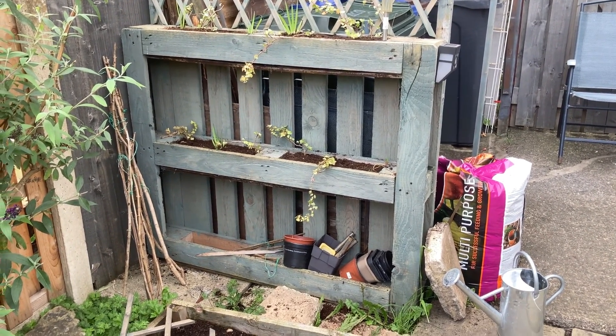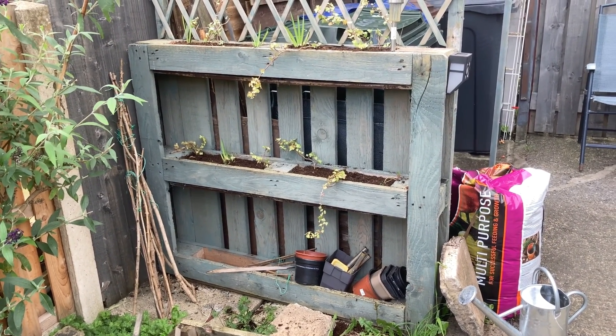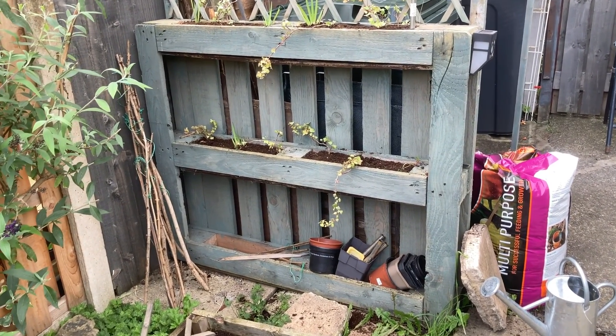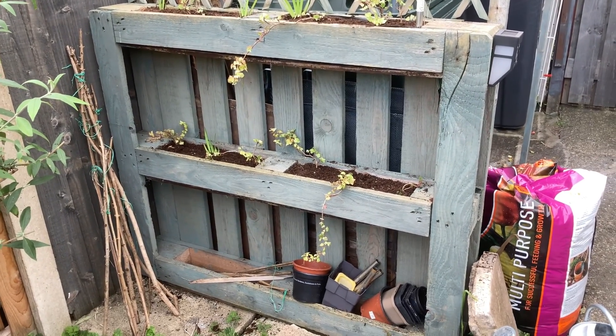And I will have some dried nasturtium seeds that I've collected that I can also put in there in the spring. So I'm now going to water them and then put some grit on the top.